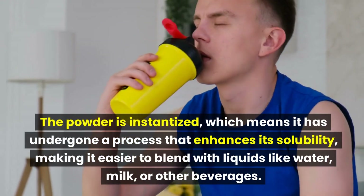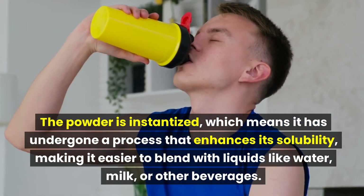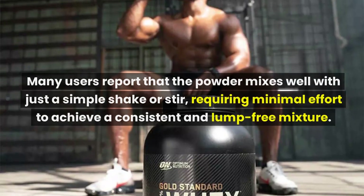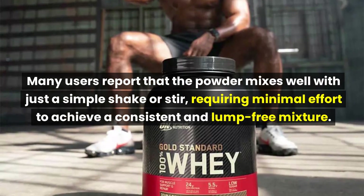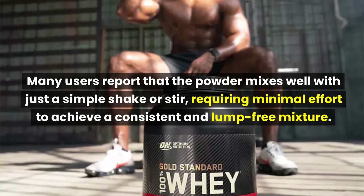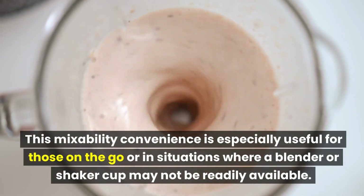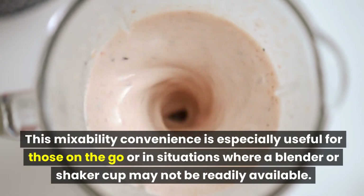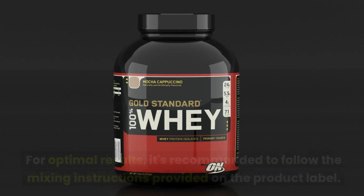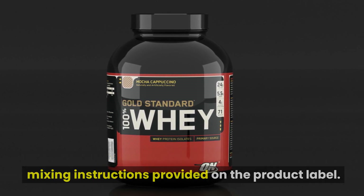The powder is instantized, which means it has undergone a process that enhances its solubility, making it easier to blend with liquids like water, milk, or other beverages. Many users report that the powder mixes well with just a simple shake or stir, requiring minimal effort to achieve a consistent and lump-free mixture. This mixability convenience is especially useful for those on the go where a blender or shaker cup may not be readily available. For optimal results, it's recommended to follow the mixing instructions provided on the product label.